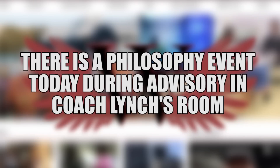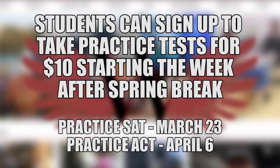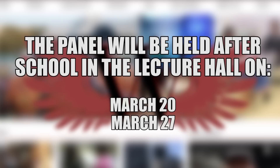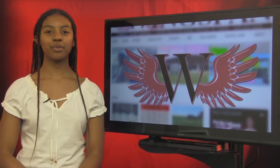There is a philosophy event today during advisory in Coach Lynch's room. There is no school next week for spring break. Students can sign up to take a practice SAT on March 23rd or a practice ACT on April 6th for $10 each during all lunches the week after spring break. NHS is hosting a college admissions panel discussion with seven seniors who have applied to schools across the country — all students are welcome. The panel will be held in the lecture hall after school on March 20th and March 27th. That's it for today's daily update. This is Kennedy Williams with Wingspan TV.